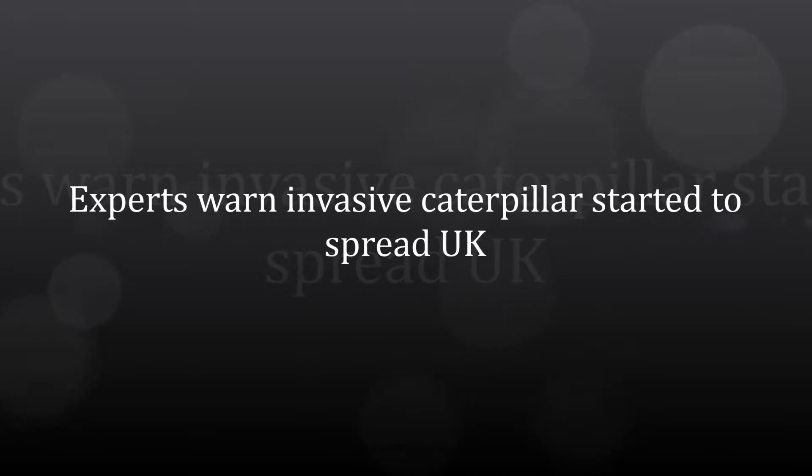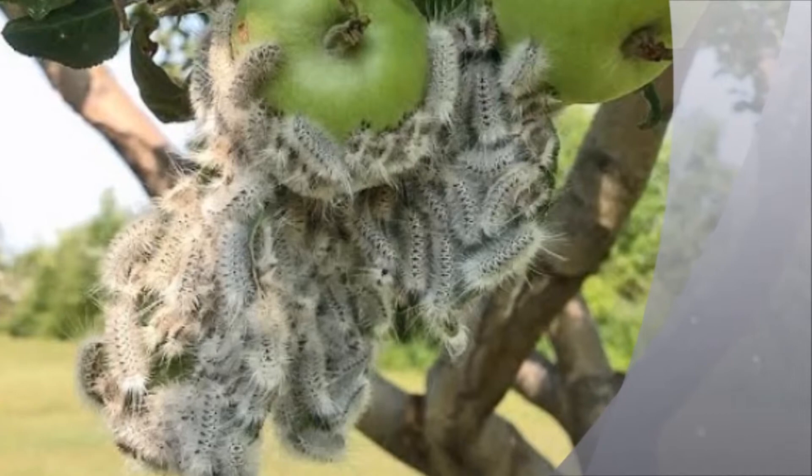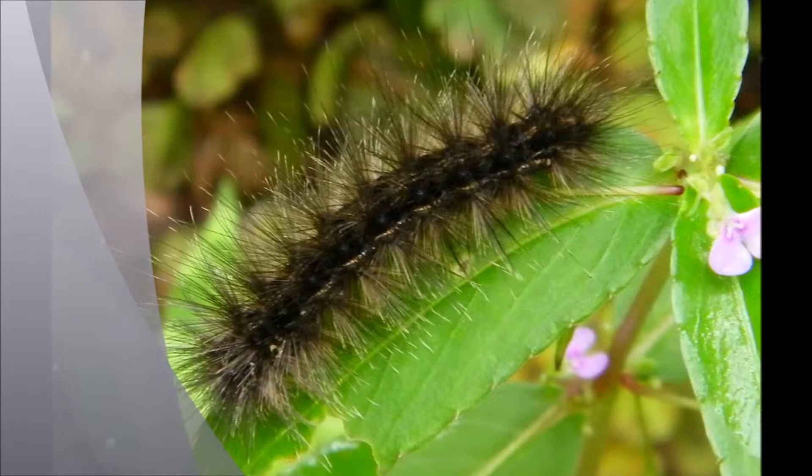An invasive caterpillar that feeds on hedges is starting to spread from its established base in London across the UK, experts warn. The box tree caterpillar is the larval stage of a moth native to the Far East and India. An infestation can reduce the glossy green leaves of a box hedge to a faded skeleton within a few days of hatching.